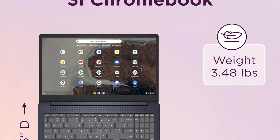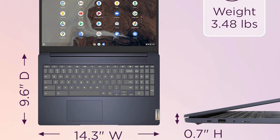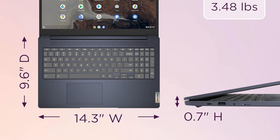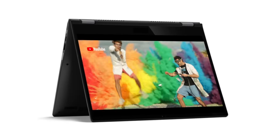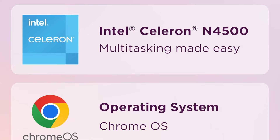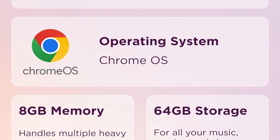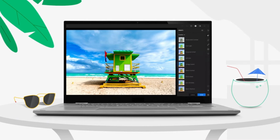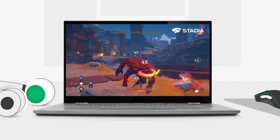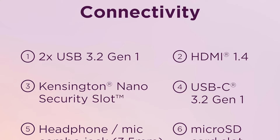With ample storage options, the Lenovo IdeaPad 3i Chromebook provides plenty of space for all your digital content — from documents and presentations to photos and videos. One of the standout features is its impressive all-day battery life, so you can stay productive and entertained without constantly searching for a power outlet, whether you're on the go or working from home.